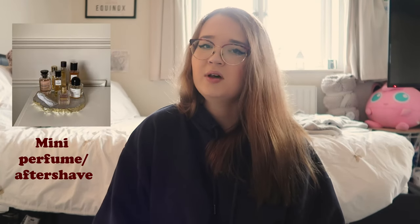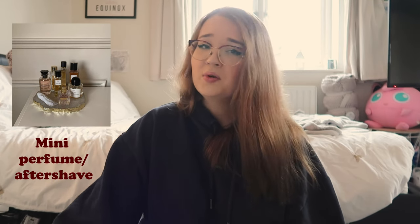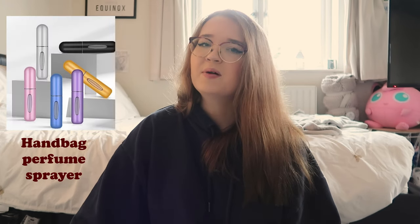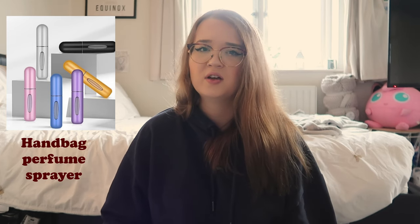Next up is accessories. Some mini perfumes or aftershaves — the 30ml ones fit really well in a stocking. You could get them a new one they've never tried, or some perfume samples if you're not sure what scent they'd like — the really small 5ml ones so they can try different ones out. A handbag perfume sprayer — one you fill up with perfume and carry around instead of a full-size bottle. And a pair of fluffy socks, because fluffy socks equals Christmas.